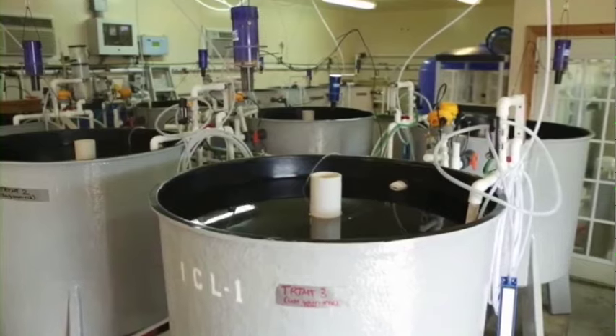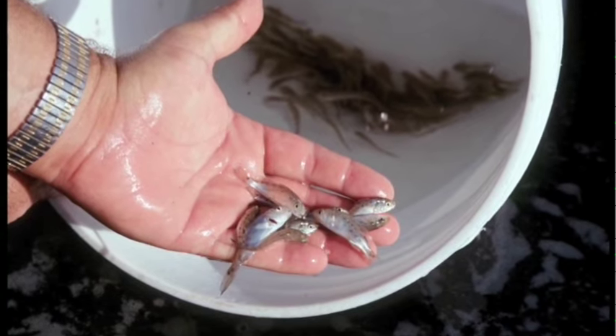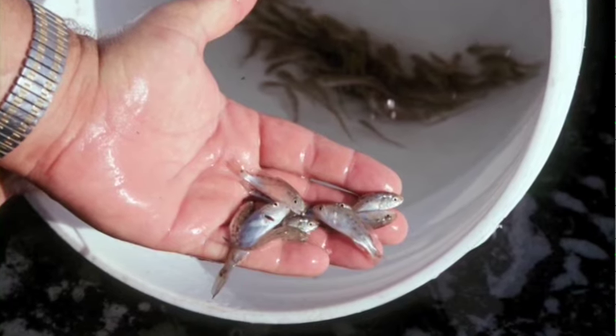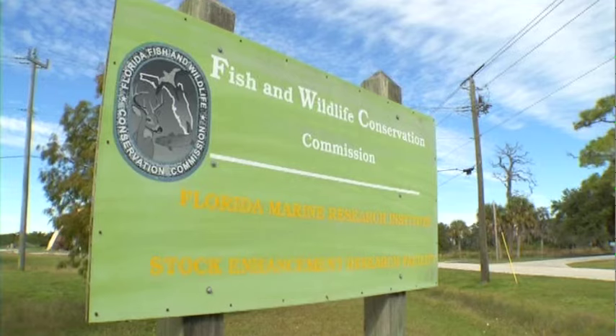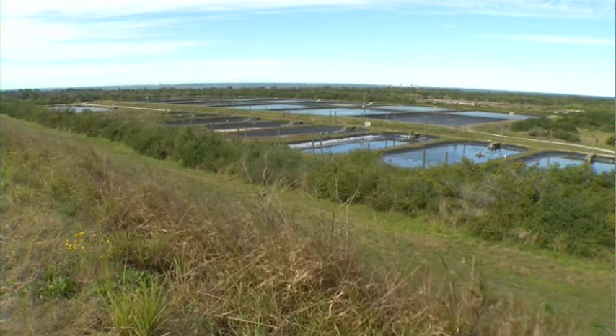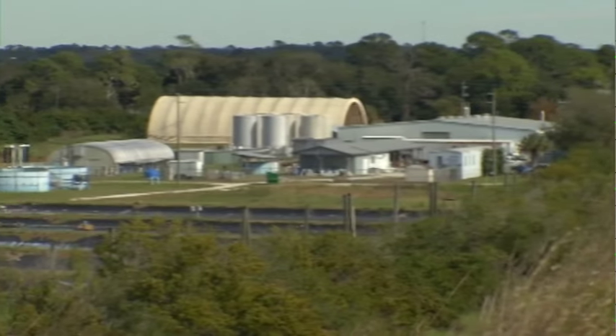Science and technology are being used to raise hatchling red drum, which are then released into Florida waters to supplement the natural population. During the 1980s, redfish were under considerable fishing pressure from both recreational and commercial interests. That's when Florida built a 54-acre fish hatchery in Port Manatee to develop and evaluate stock enhancement as a means of enhancing sport fish populations.